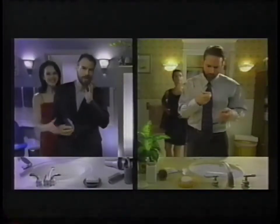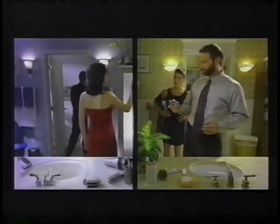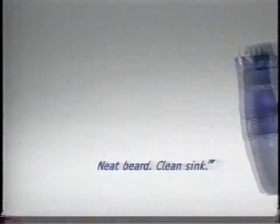Are you ready? Ready. Are you making a mess in there? It's the new Trim & Back. Neat beard, clean sink.